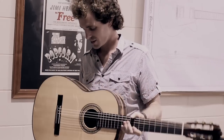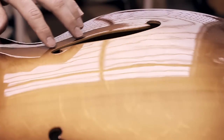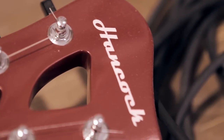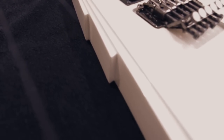Every single guitar we do is unique in one way or another. It might be something massive, like a totally new species of timber that we use, or it might be a little thing like the trim around the edge or the headstock shape. But each one is unique, and that's a really nice thing when you're building them.